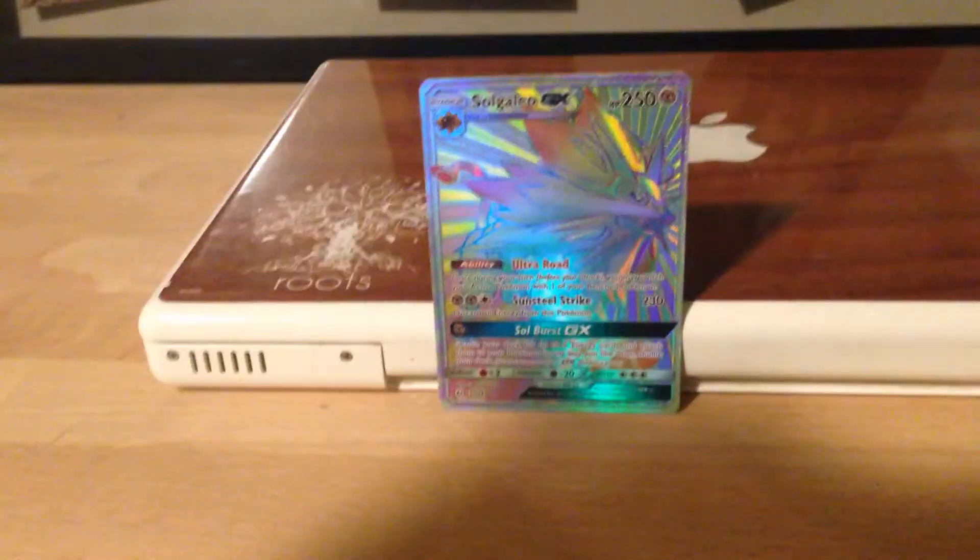If you guys want to buy this card online, it's about 10 bucks — pretty decent — but he got it from the pack, so only like 4 bucks.